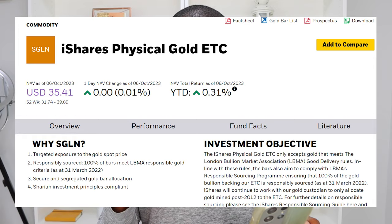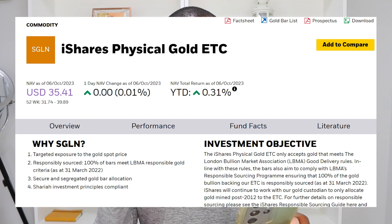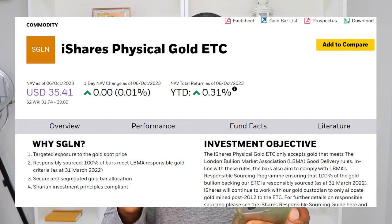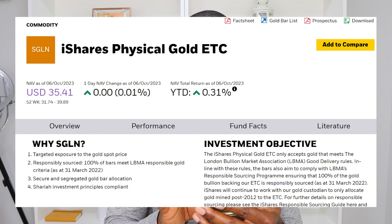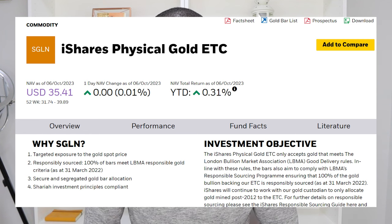As a bonus, commodity ETFs provide exposure to gold, oil, silver, agriculture, and more. A good example is the iShares Physical Gold ETC with ticker SGLN, which tracks the price of physical gold itself.